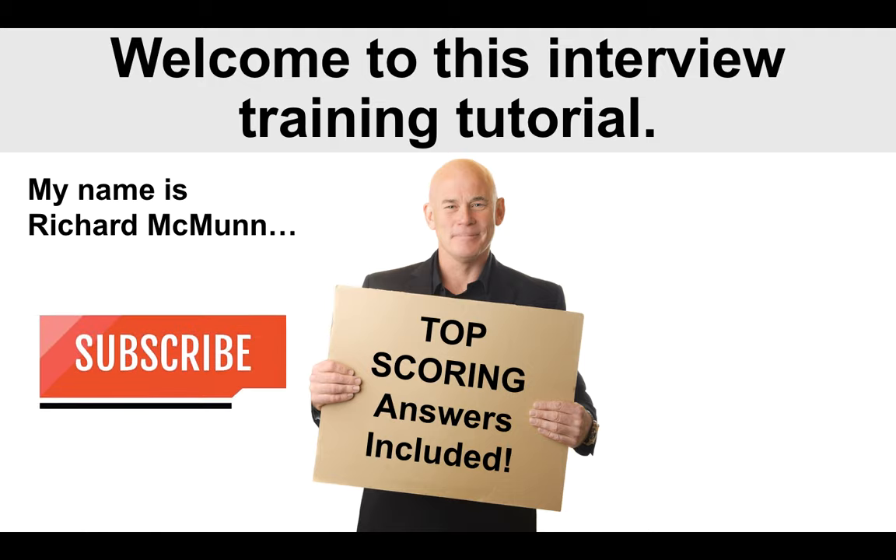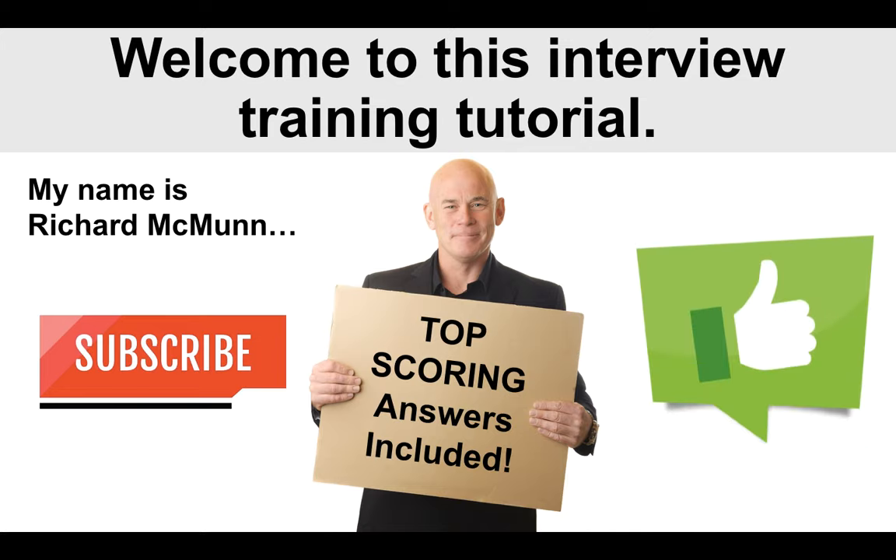Please make sure you subscribe to the channel by clicking the red button below the video, and I would also very much appreciate it if you gave the video a like. Thank you.